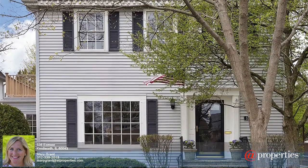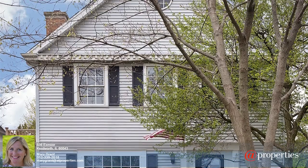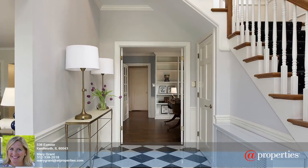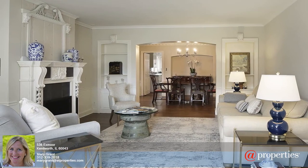Hi, I'm Mary Grant from AT Properties and this is 536 Exmoor Road, where you can live the true Americana lifestyle in this picture-perfect four-bedroom, four-bath home set in the heart of Kenilworth. With loads of light and living space,